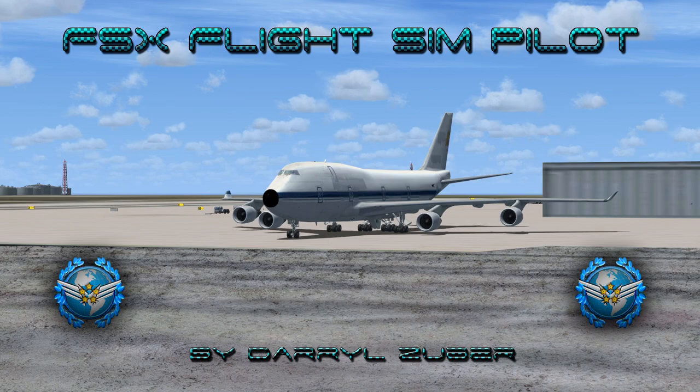Welcome to my FSX Flight Simpilot channel, video number 282: Landing the Boeing 747-400 at Roswell Boneyard, Roswell, New Mexico in Flight Simulator 10. Video produced by Daryl Zuber and X-World Studios.